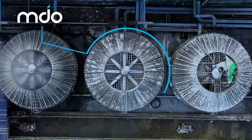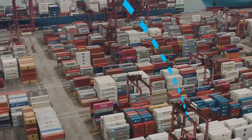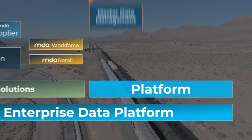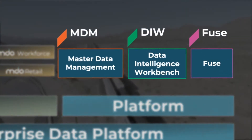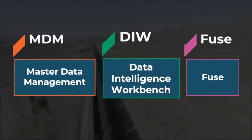Teams across the organization are empowered to streamline with clear insight, knowing what's in their system matches what's in the field. Now let's take a look at the MDO platform and its three major products: MDO-MDM, DIW, and Fuse.